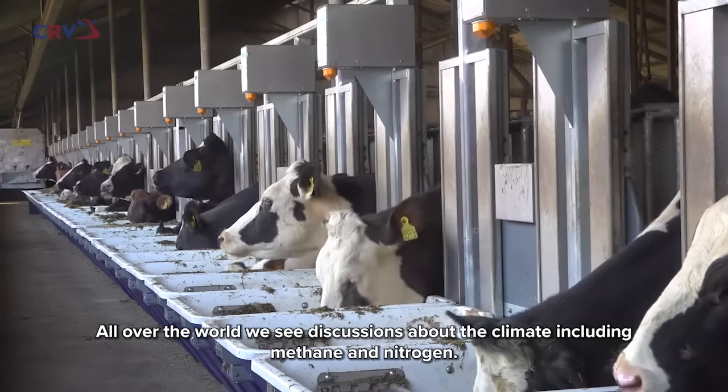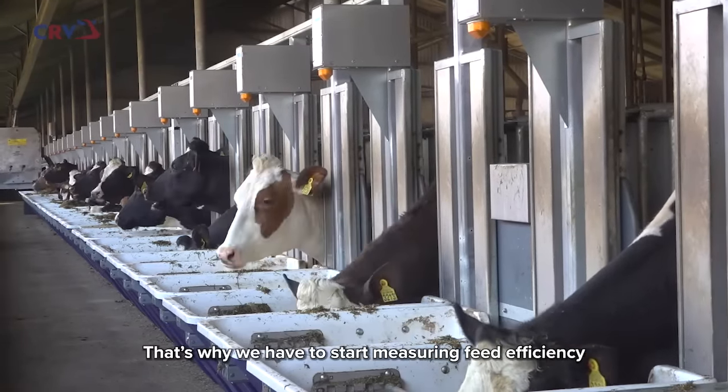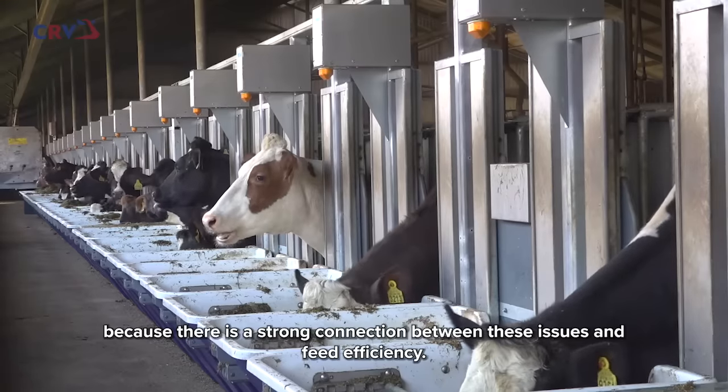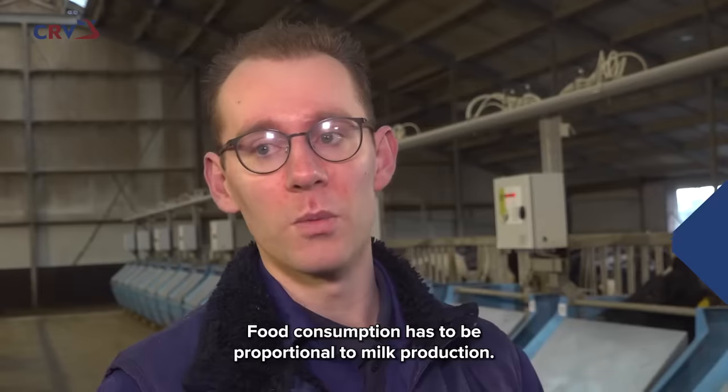All over the world we see discussions about climate, methane, and nitrogen. For that, we have to start measuring feed efficiency, because the connection between feed efficiency and those issues is very significant. Feed intake should be considered in relation to milk production.